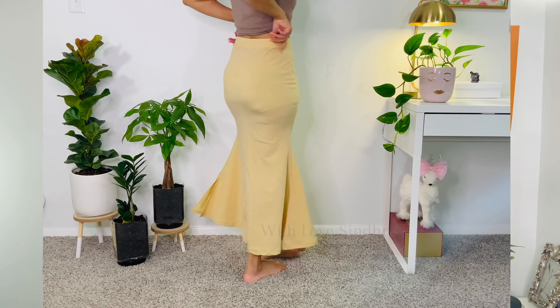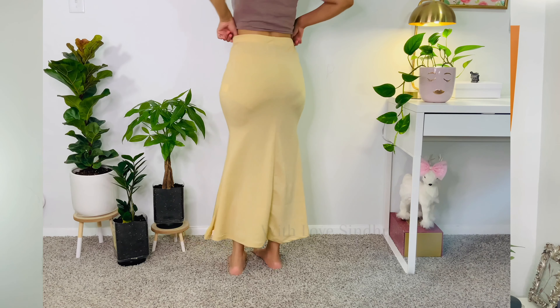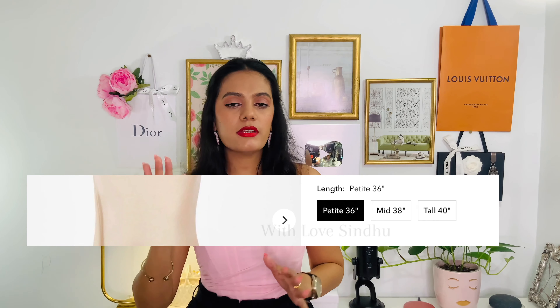It hugs your shape and contours your body, which gives a very good outlook when you wear and drape a saree — you can accentuate your figure, and it looks so good. That's the whole point of saree shapers, and I definitely like this one for that.